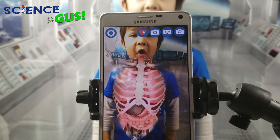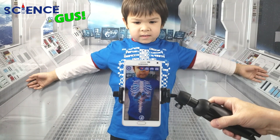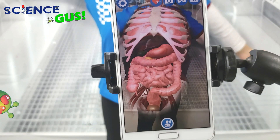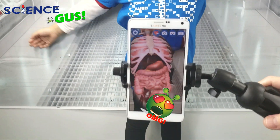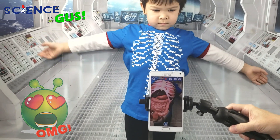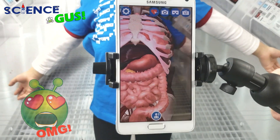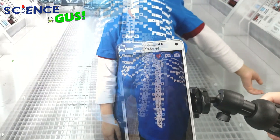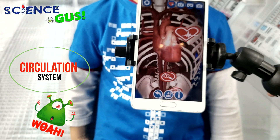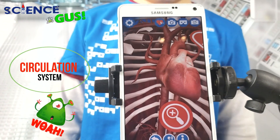Whoa, look at that! Wow, look at that — this is his internal organs. And that's his hand, and that's the inside of him. There's a skeleton there! Wow, it even shows his heartbeat!